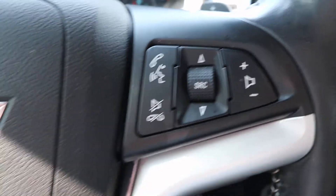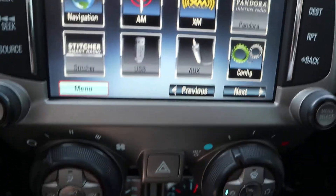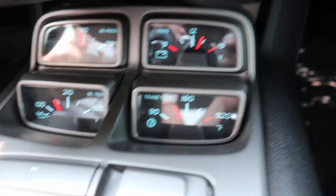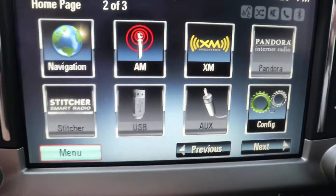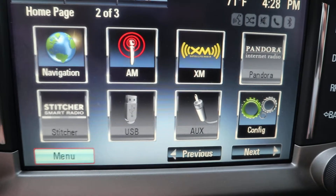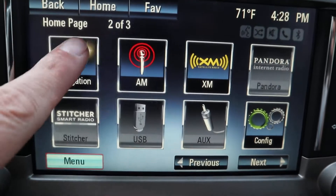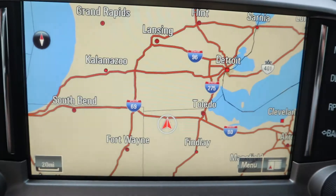You get your cruise control and menu controls on the steering wheel. This one does have a reverse camera and navigation.